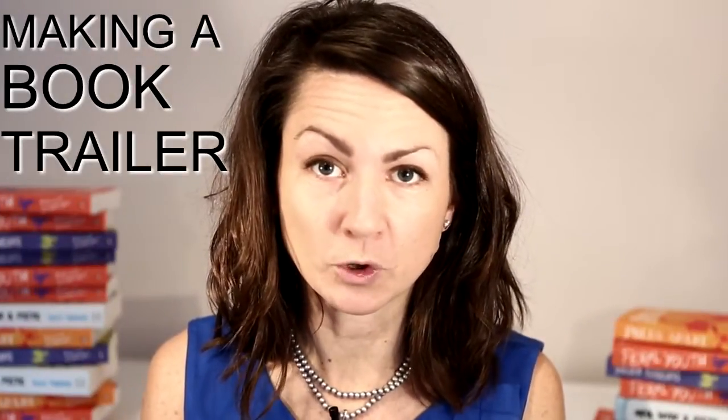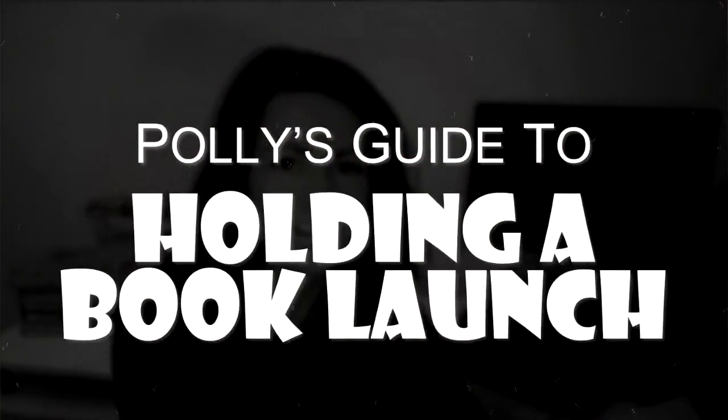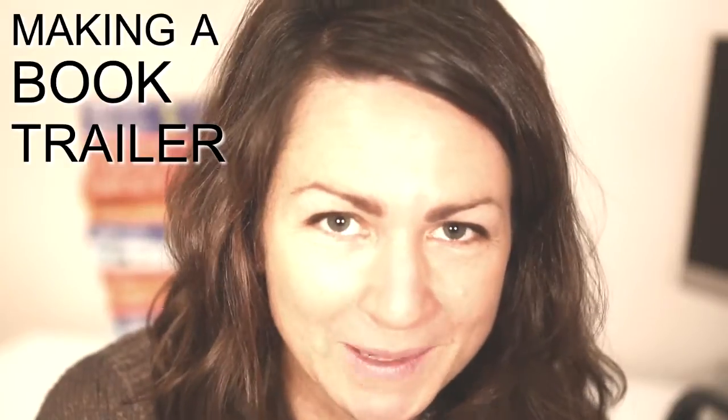Hi, I'm Polly Courtney and this is a really short video about how to make a movie-style trailer for your book on a tiny budget. It's part of a series of videos about how to professionally self-publish your book, which basically means doing what a traditional publisher would do, but doing it better.